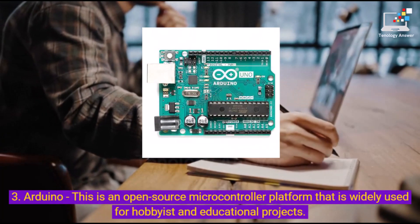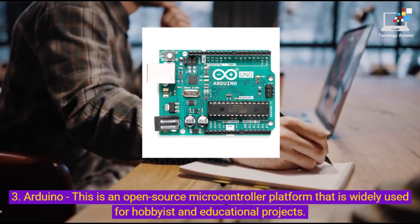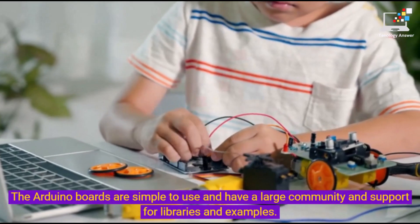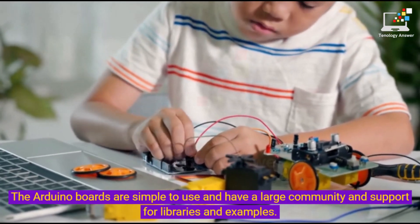3. Arduino — this is an open-source microcontroller platform that is widely used for hobbyist and educational projects. The Arduino boards are simple to use and have a large community and support for libraries and examples.